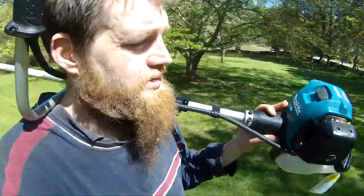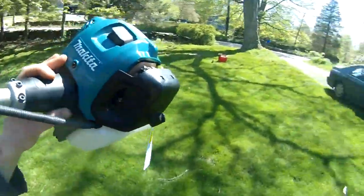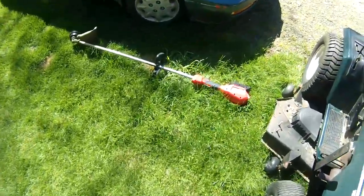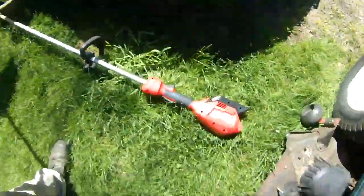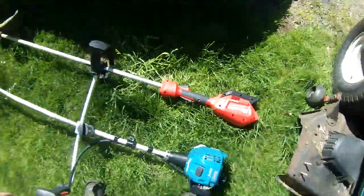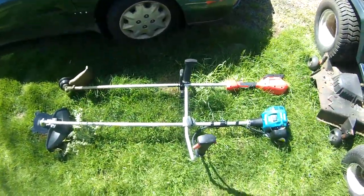But just because it says Makita doesn't mean I'm going to buy it. As you can see, here's my other joy — it's Milwaukee. Most of my tools are Milwaukee and they do the job.